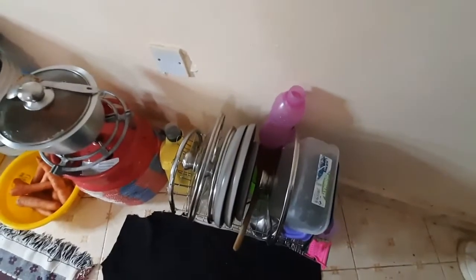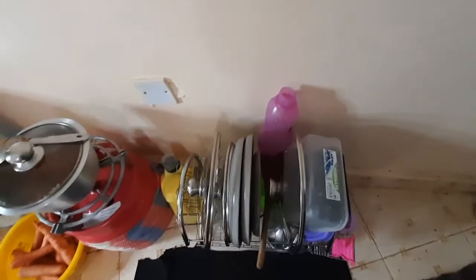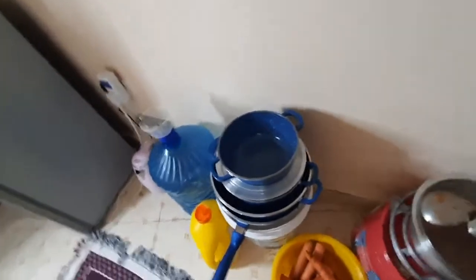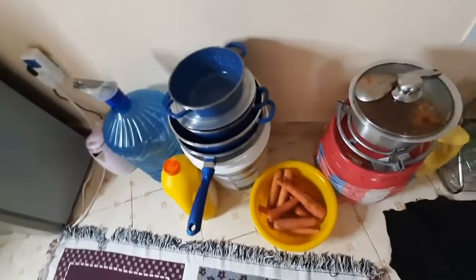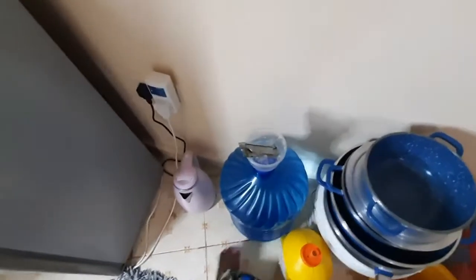And then I go to the kitchen area. This is the rack I was telling you about — I bought it at Kili Mall. I bought a lot of household items at Kili Mall. Then we have our gas bin here, our sufurias, and I love carrots — don't mind.